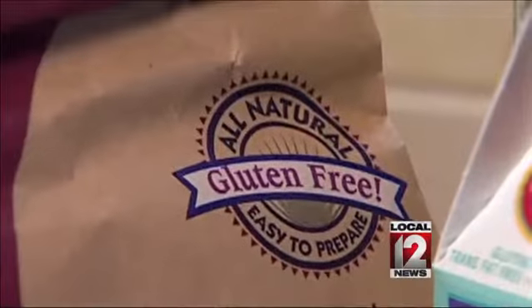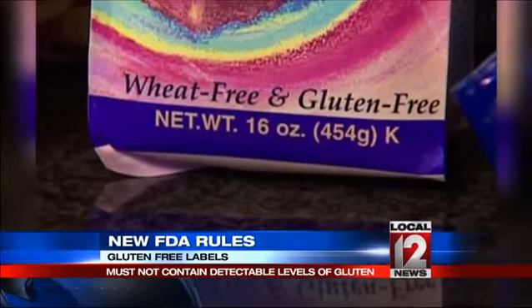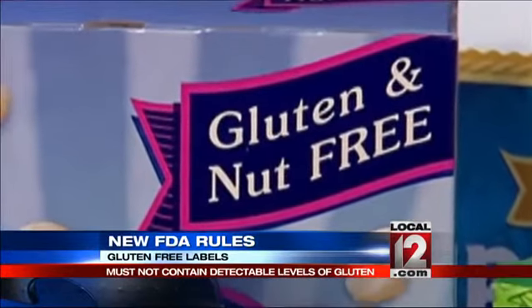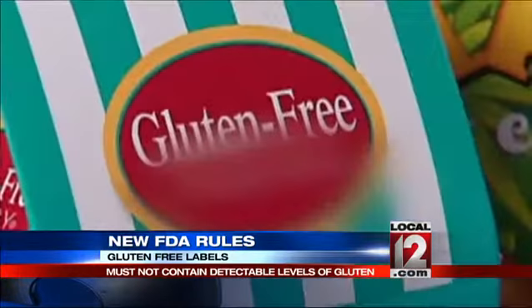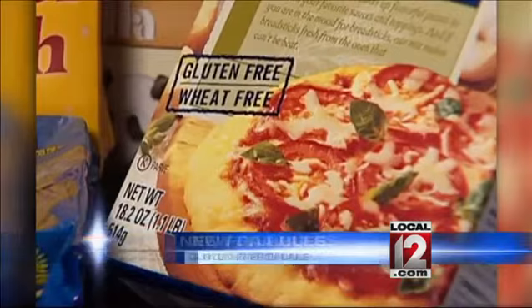New rules from the Food and Drug Administration now require products labeled gluten-free to have no detectable levels of gluten, and cannot have any ingredient containing wheat, rye, or barley. Until now, companies used their own guidelines about how much gluten they actually included.